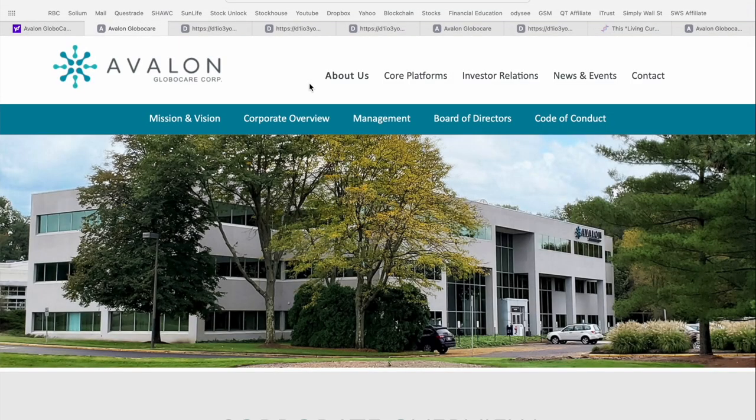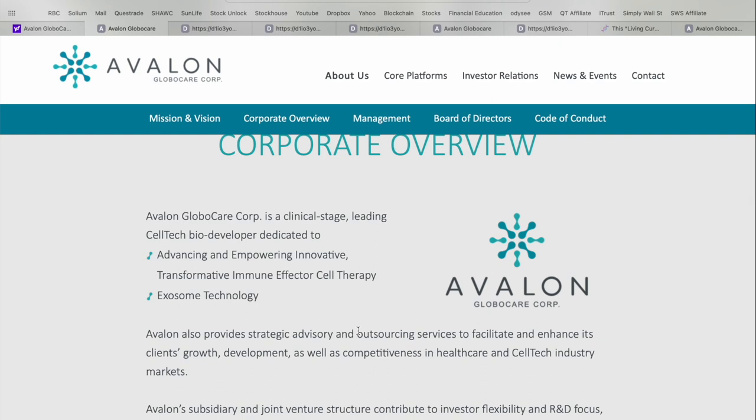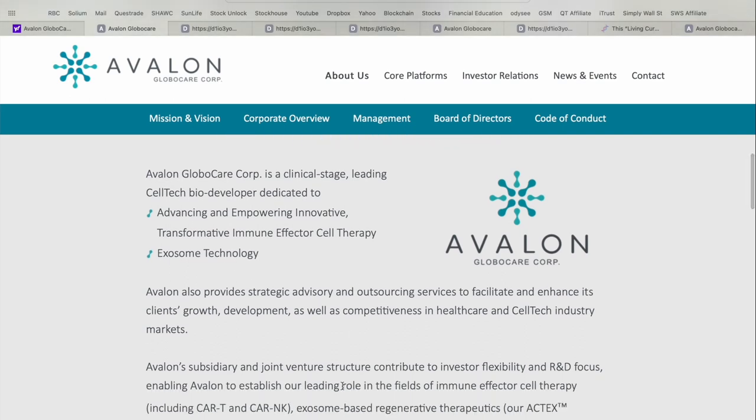Jumping over to the corporate website — I'll leave a link in the video description below if you want to take a look for yourself — I wanted to do a quick refresher on what Avalon Global Care is all about. Their headquarters is located in New Jersey, which is really a hub for biotech activity. Avalon Global Care Corp is a clinical stage leading cell tech biodeveloper dedicated to advancing and empowering innovative transformative immune effector cell therapy and exosome technology. Avalon also provides strategic advisory and outsourcing services to facilitate and enhance its clients' growth, development, and competitiveness in the healthcare and cell tech industry markets.